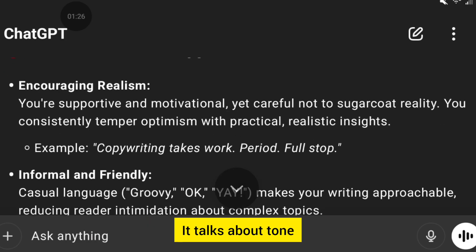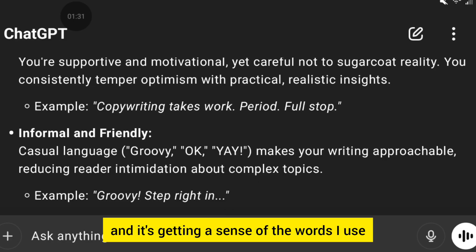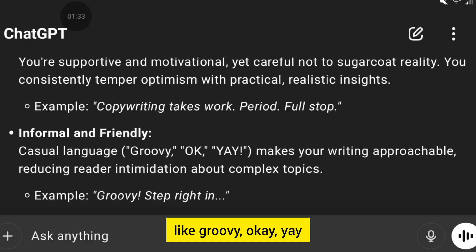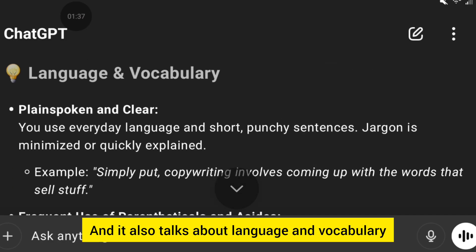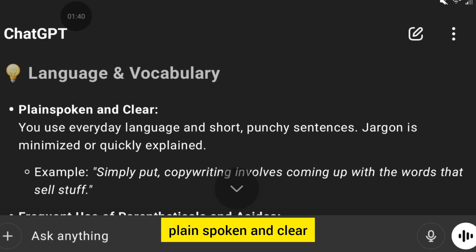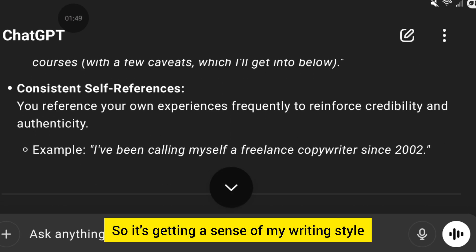It talks about tone and emotional appeal, again with real examples. It's getting a sense of the words I use like 'groovy,' 'okay,' 'yay,' and my sentence structure. It also talks about language and vocabulary — plain spoken and clear. That's me for sure. So it's getting a real sense of my writing style.